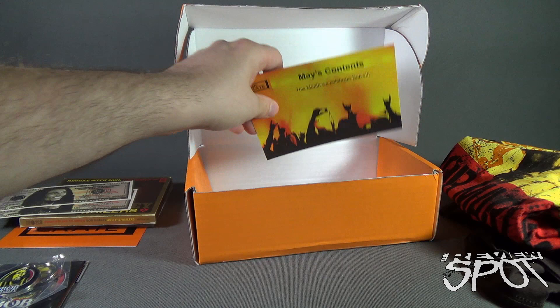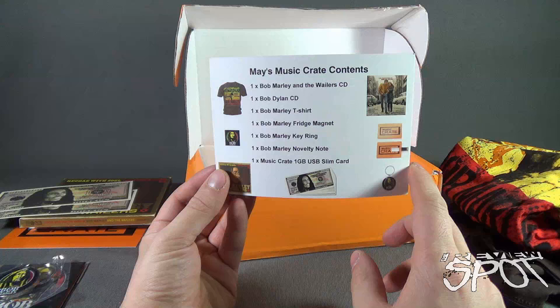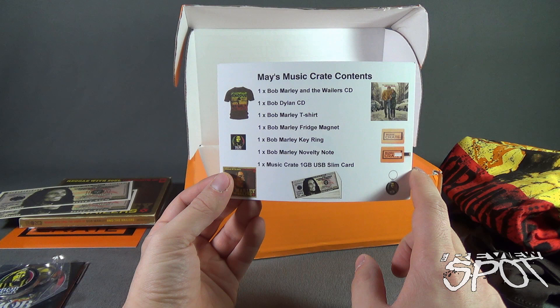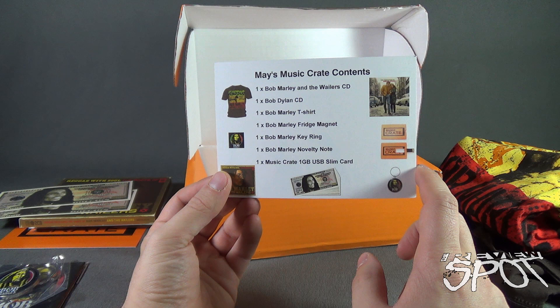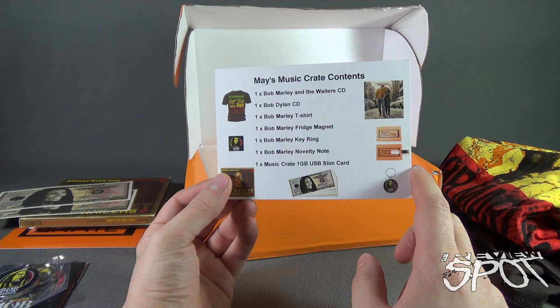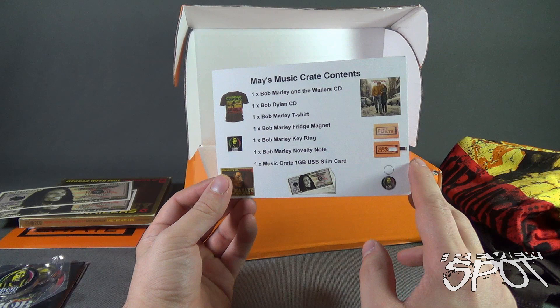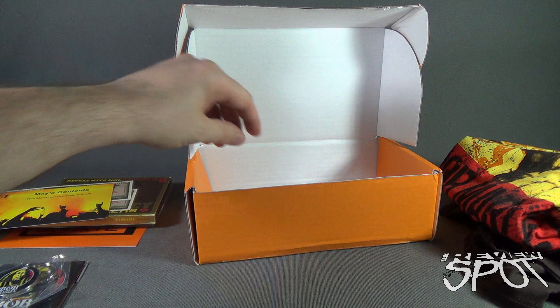And there we go — the contents card. Now we know: this month we celebrate 'Bobs — A Life of Bobs.' On the back it lists the contents: Bob Marley and the Wailers CD, a Bob Dylan CD, Bob Marley t-shirt, Bob Marley fridge magnet, a Bob Marley key ring, Bob Marley novelty note, and a Music Crate one-gigabyte USB slim card — which Spot has dropped on the floor. It's a one-gigabyte USB slim card, always handy to carry around in your wallet if you need to transfer information at work or at a friend's house — you've always got portable USB functionality.